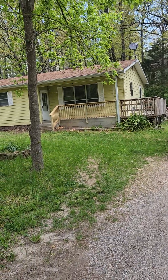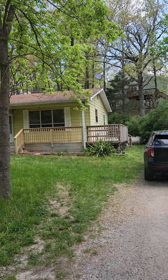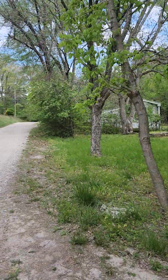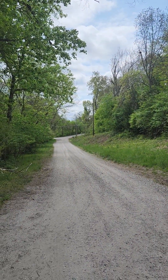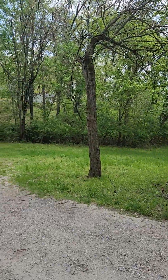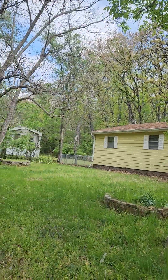Hello, this is Brittany with New Key Realty. We're over at 1806 Coyler Street in Waynesville. So we are on a gravel road, but right at the end of this street is blacktop, so you're not on it for a long time. You do have neighbors pretty close in the back and to the side.